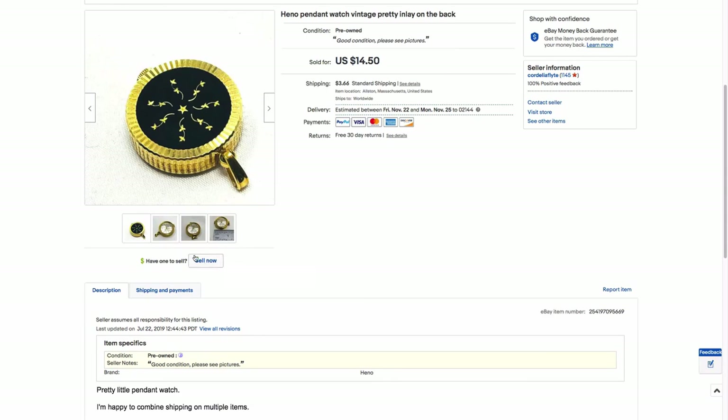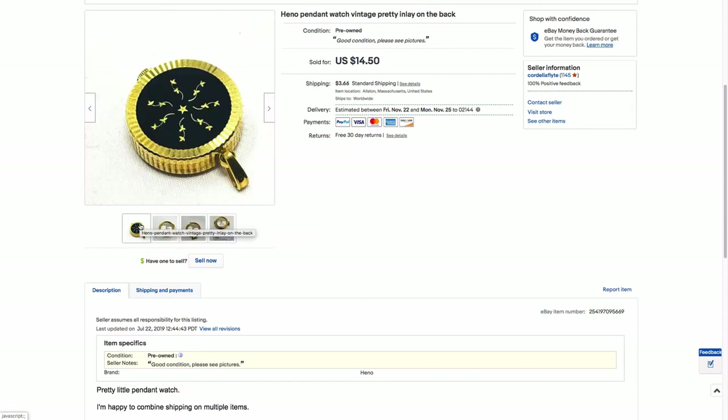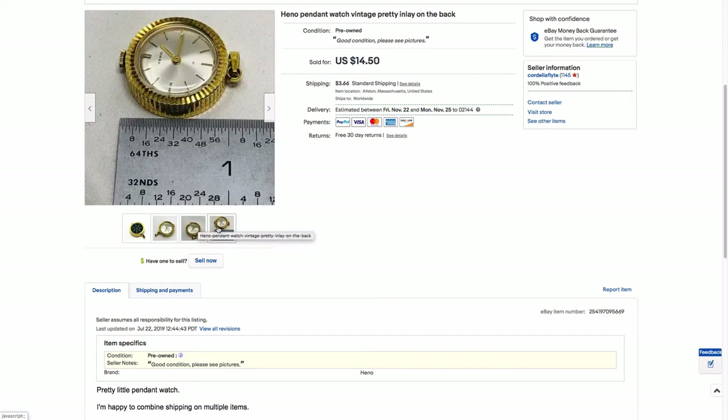This is a little watch pendant. Again, this was free from my aunt's estate. It's vintage, not high-end or fancy in any way — probably 60s, but could be 80s, hard to say. It does work; it is a wind-up watch clock and it ticks. This went overseas somewhere — Europe somewhere.